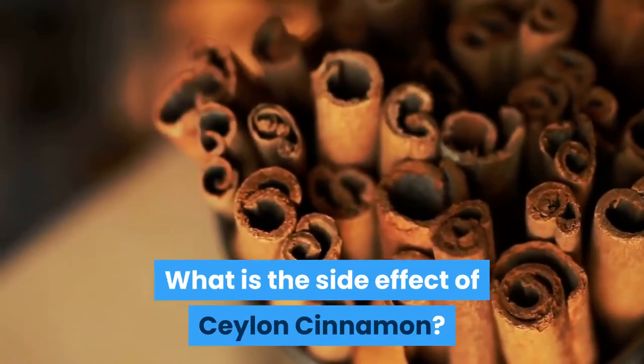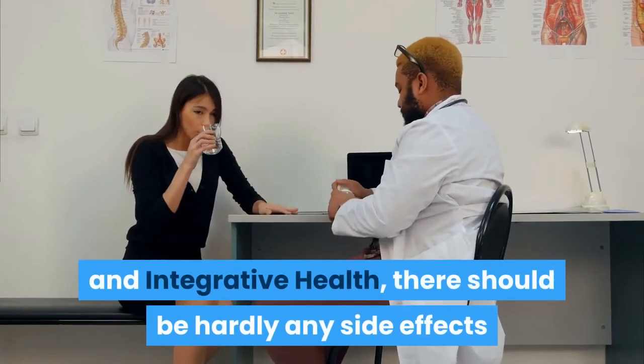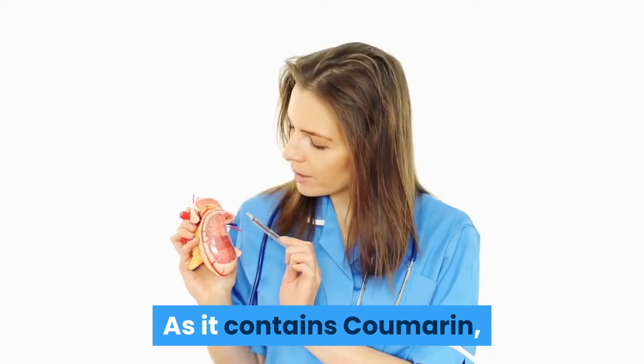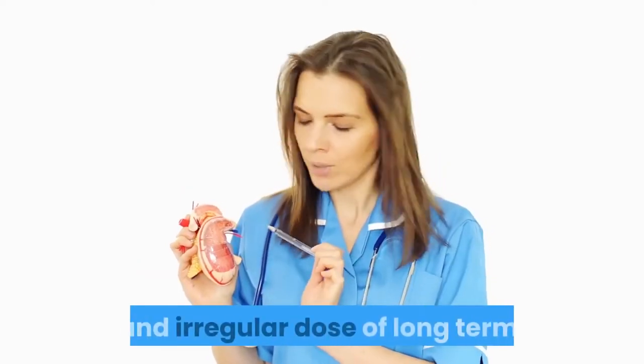What is the side effect of Ceylon cinnamon? According to the National Center for Complementary and Integrative Health, there should be hardly any side effects when you take cinnamon with proper dosing. However, as it contains coumarin, it can affect your liver with unconditional and irregular long-term dosing.